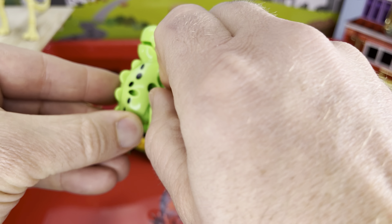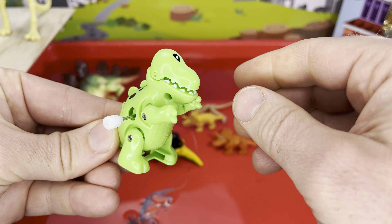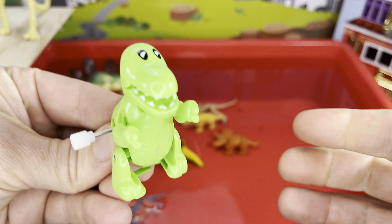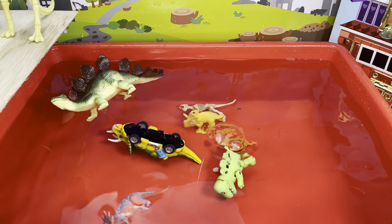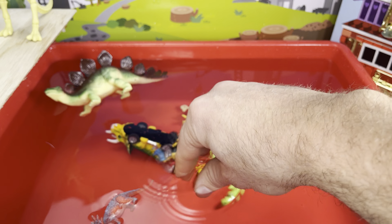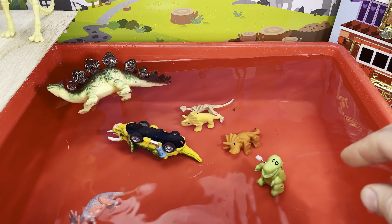How about this little guy? It's a wind-up toy, looks like a T-rex or something. Let's see — and it sunk. Oh look, it's still going — it's walking on the bottom of the tub!